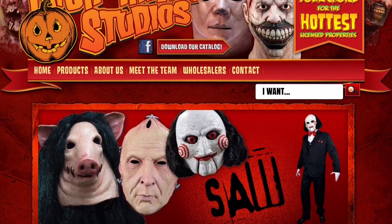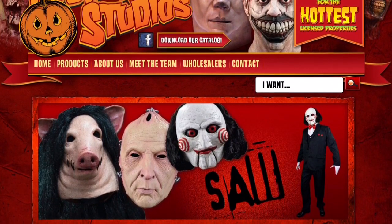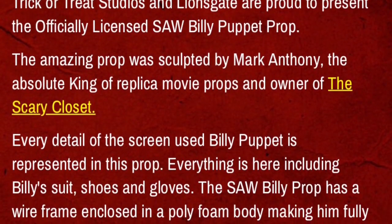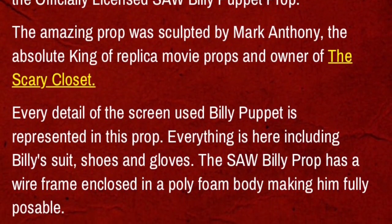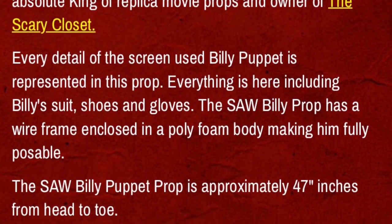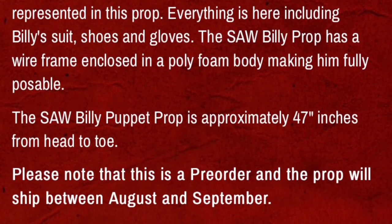This is a Halloween prop from Trick or Treat Studios. You can check them out on Facebook. They were also at the 2016 Halloween Party Expo, and they have come together with Mark Anthony, who is the owner of the Scary Closet, a replica prop company, and they have produced a Billy puppet prop based off the puppet in the movie Saw.